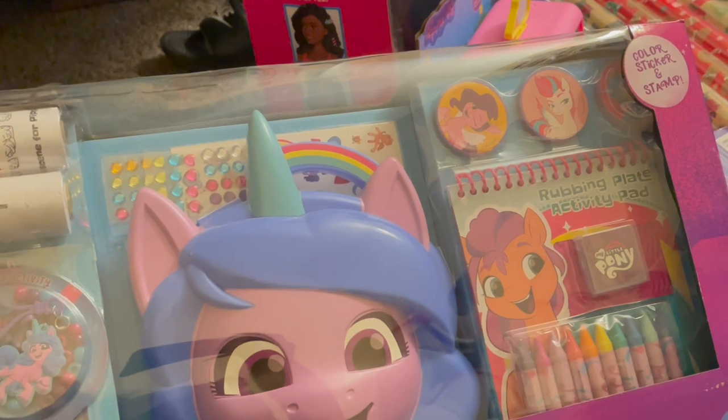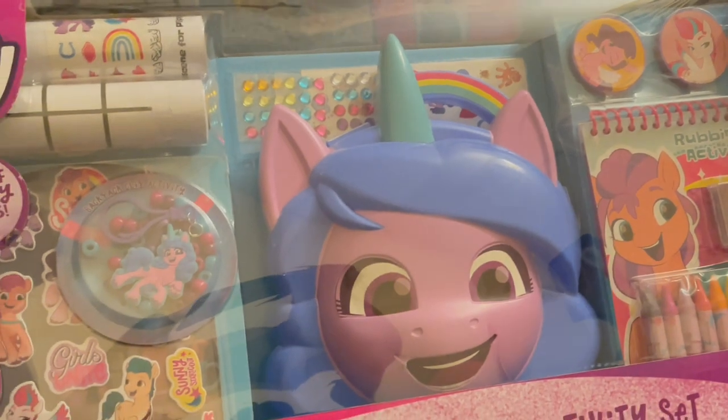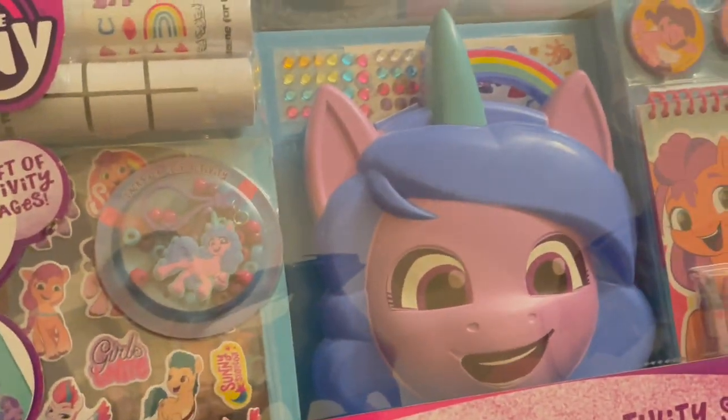She loves to draw, she loves to create, she loves to paint — all the good things. So this creativity set was an absolute need for her.